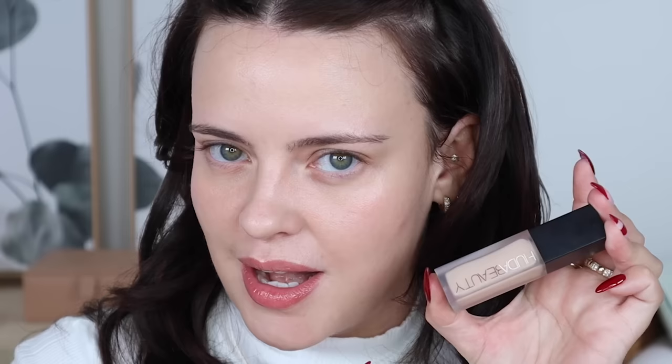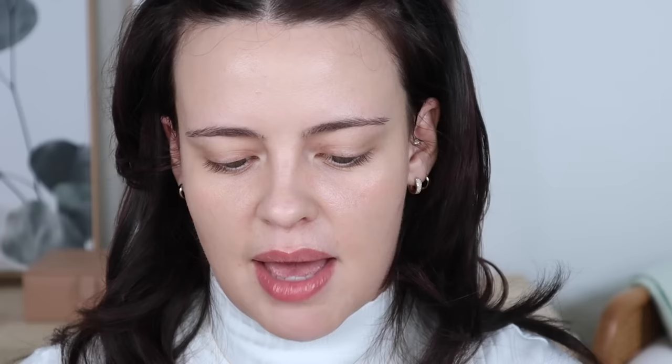Moving on to concealers — I had three on my list. Starting with the Huda Beauty Faux Filter Concealer: I don't know if I'd consider this a top favorite anymore. There are some really promising concealers that came out this year, like the Tower 28 concealer — big favorite, I purchased two over the Sephora sale. I also had the Clé de Peau concealer, which is amazing for spot correcting. I'm using a little on my healing acne scars because it has a nice matte texture but super high coverage.